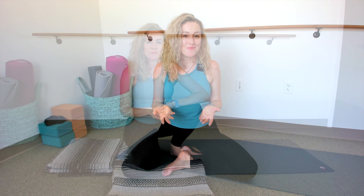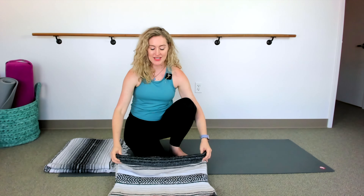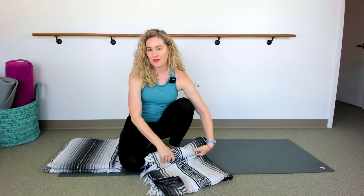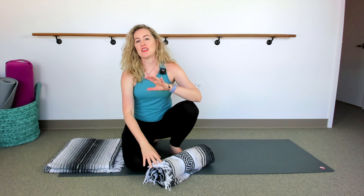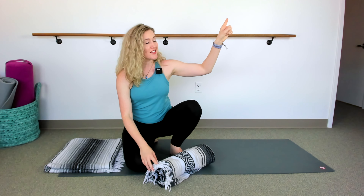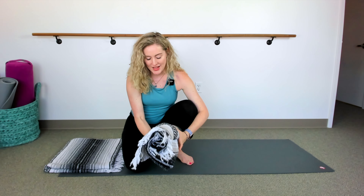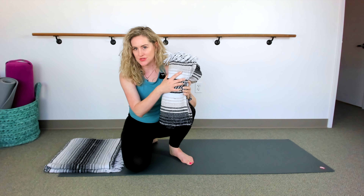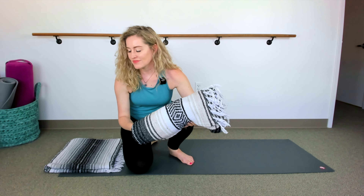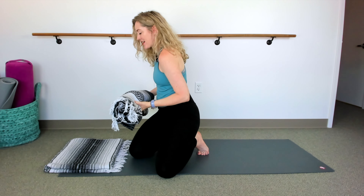This is a variation of a yoga pose called supported fish, and all you need is a rolled up blanket. There's another version of this posture that uses yoga blocks — if you'd like to see me demonstrate that version, I do have another video you can check out. But I know most of us might just have a blanket around the house, so go ahead and roll one up. This blanket will go under your shoulder blades, in the mid upper back area.